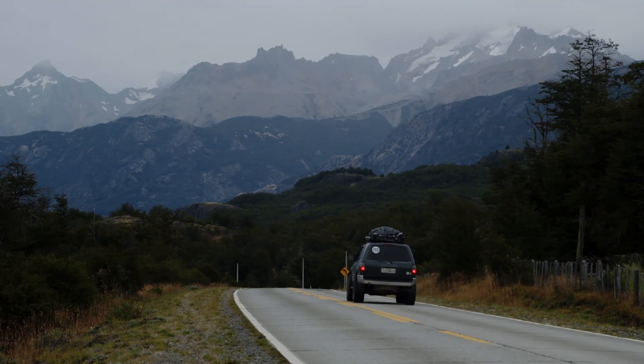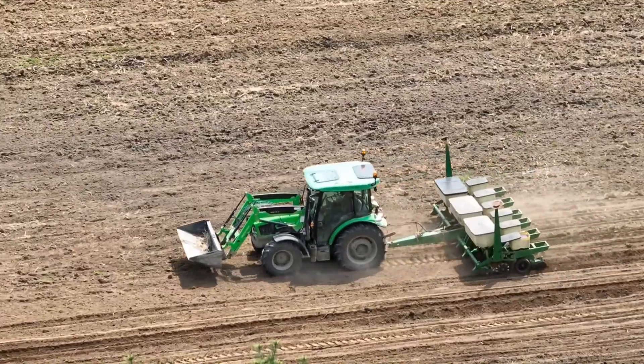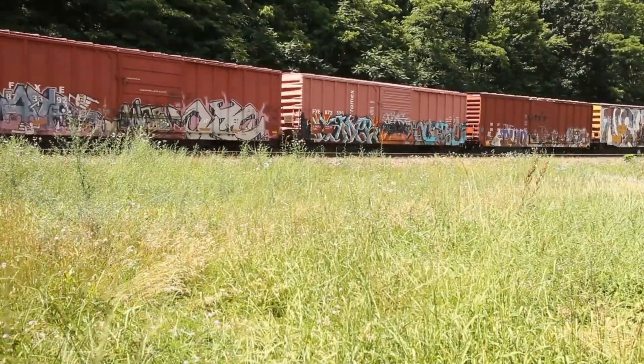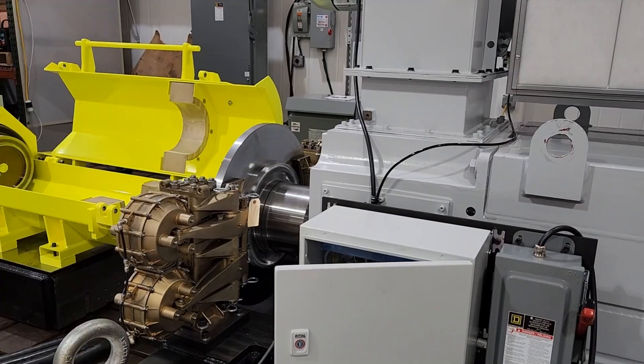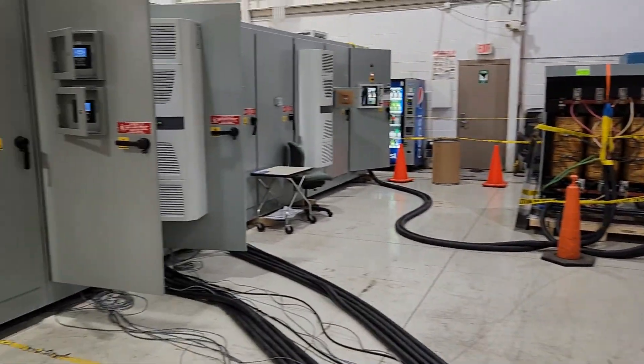Whether it's a solution for an automotive, construction, agriculture, aviation, railroad, or marine supplier, A&D's integrated systems streamline test cell efficiency by automating, managing, and analyzing the various data collected from the test equipment.